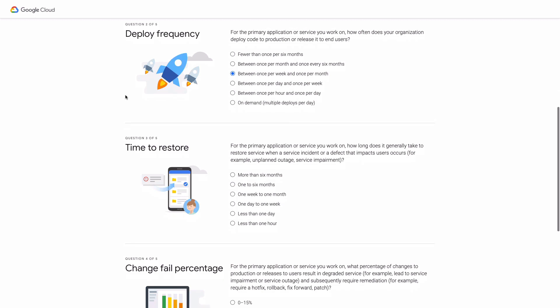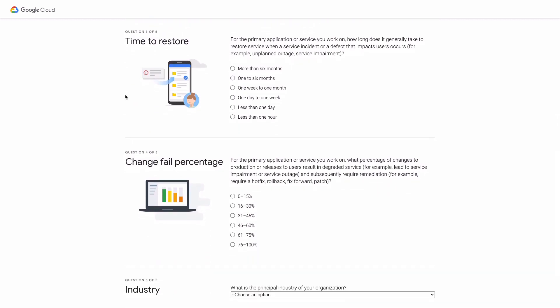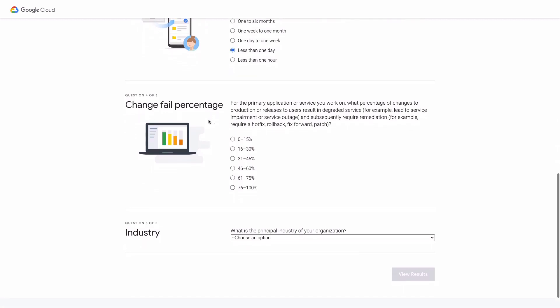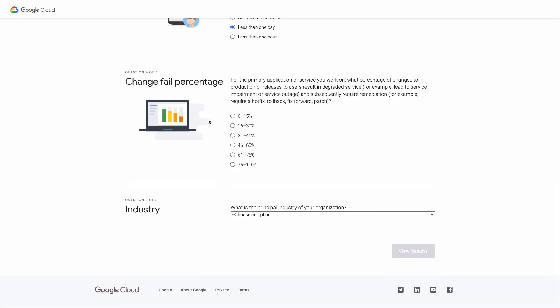That's pretty typical for my team. How long does it generally take to restore service when a service incident or a defect that impacts users occurs? We're pretty good here. We put in heroic efforts to make sure we've always restored to fully functioning systems in less than a day. Next, what percentage of changes to production or releases to users result in degraded service and subsequently require remediation? Rollbacks happen, but we do have a pretty good track record here — less than 15% of the time.